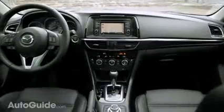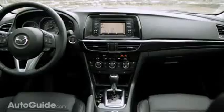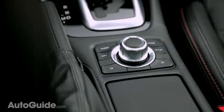An accent bar runs across the dashboard and can come in a rich brown color that complements the lighter leather in the top trim Grand Touring model, where it really looks good. You won't get that nice color accent in the lower trim levels, but you will get metal-looking bezels around the air vents, the shift knob, and a few other places.